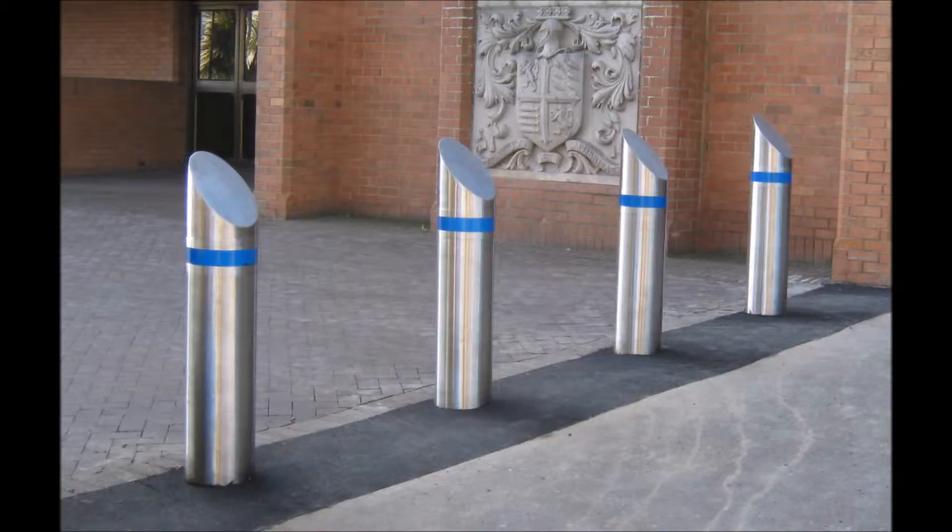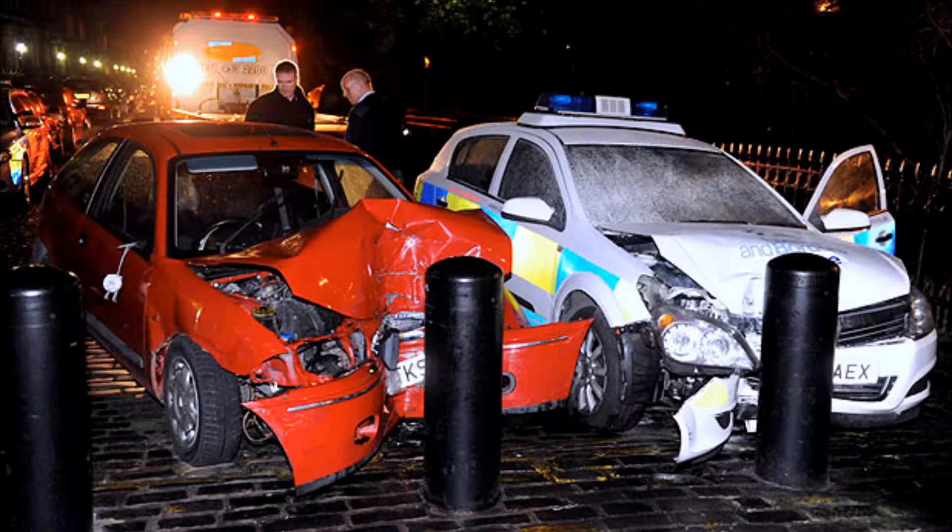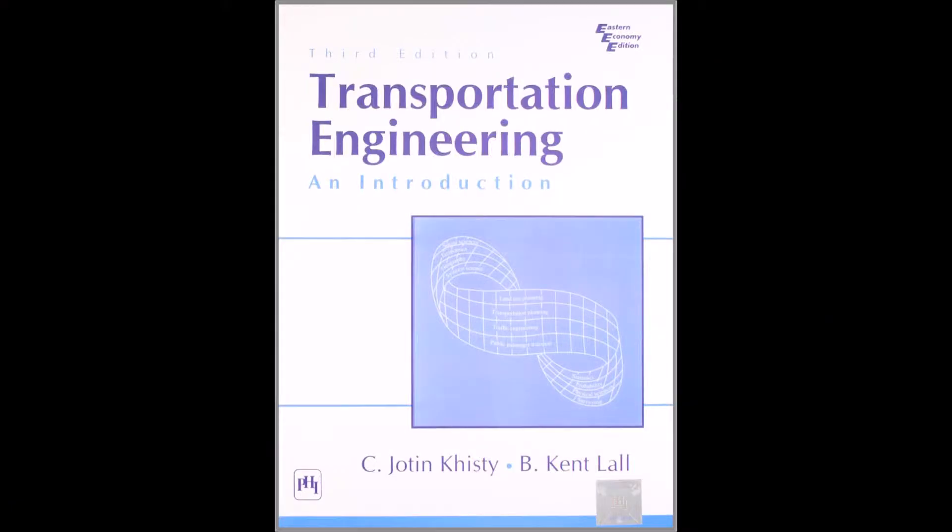The literature we are using to guide our design consists of technical documents on the bollards obtained from the manufacturer's website. This contains information on collision speeds, material properties, installation, and pricing. We are also using information from the textbook for oversaturation design, potential human factors, and information regarding peak hour pedestrian traffic.